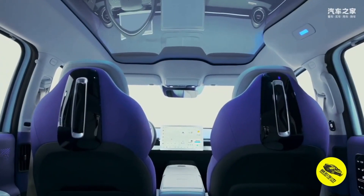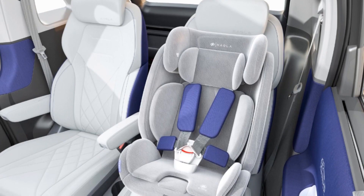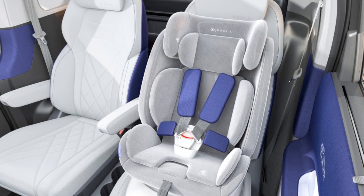The new ArcFox Kaula is characterized by a three-dimensional design with smooth shapes. For ease of boarding and alighting, its right rear door is sliding and electrically operated.